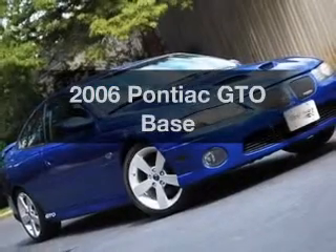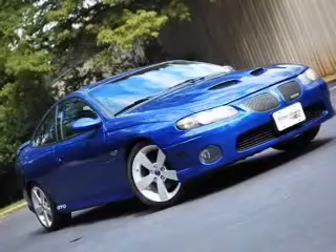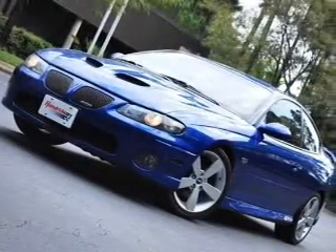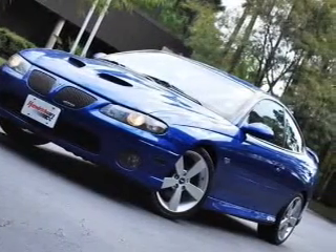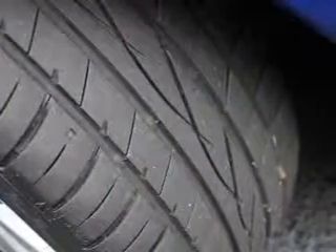Presenting the 2006 Pontiac GTO. If you're looking for a first-rate auto, this one could be yours today with a powerful eight-cylinder engine connected to a smooth-shifting automatic transmission. Owner care puts no worries on a whole new level.